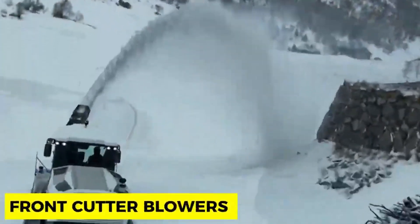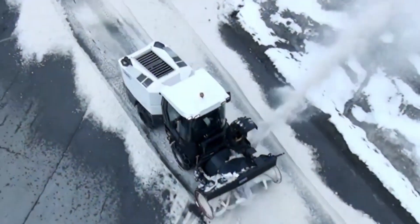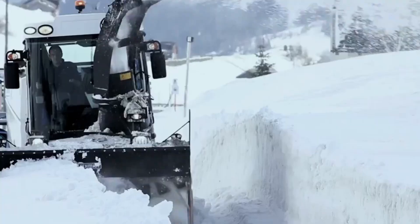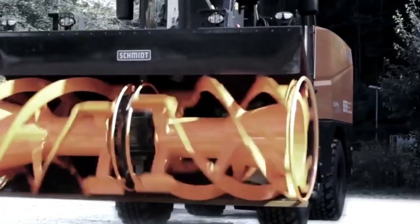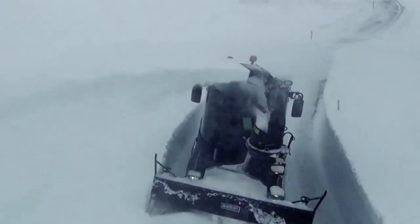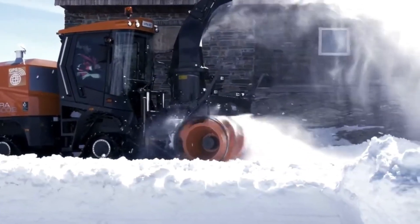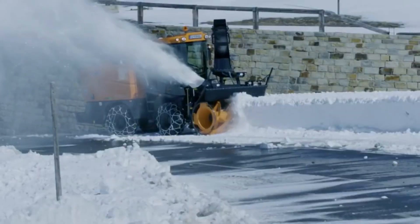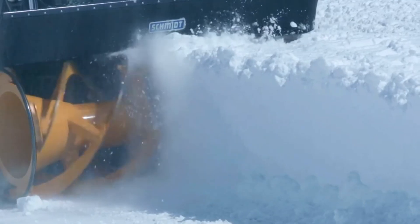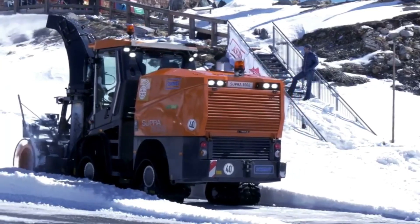Front Cutter Blowers. Front Cutter Blowers is a new snow removal technology for high-maintenance and heavy-duty work. To remove snow from regions with heavy snowfall, this machine is attached to a tractor and driven through the snow, with its giant rotating blade spinning and injecting snow through a nozzle at the top. It can clear a considerable amount of snow in a day with a turbocharged engine of 3,500 horsepower.